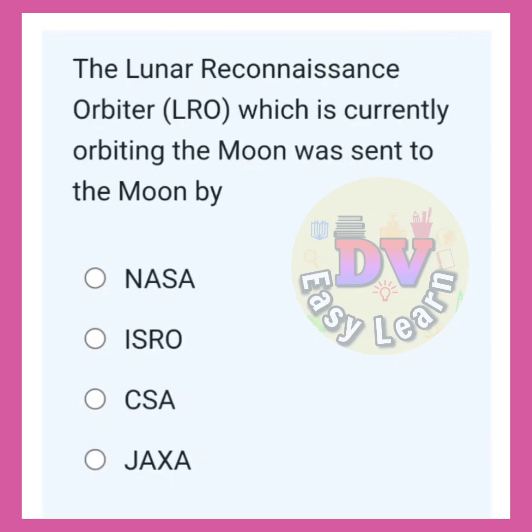The lunar reconnaissance orbiter LRO, which is currently orbiting the moon, was sent to the moon by? Correct answer: NASA.